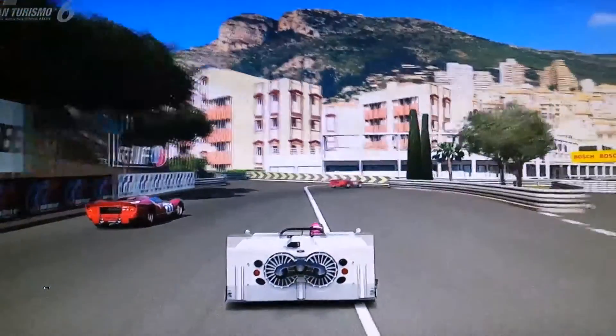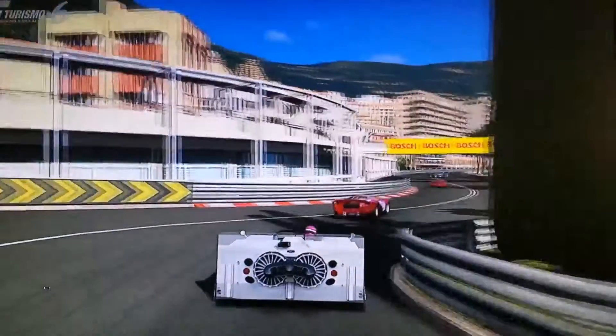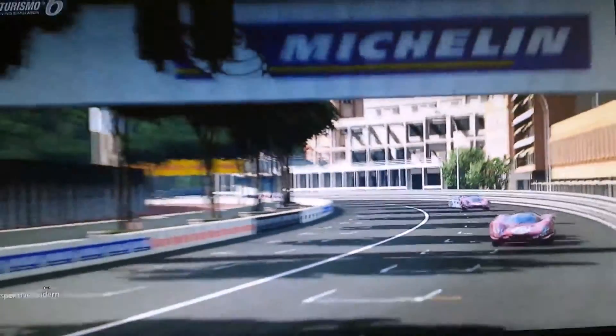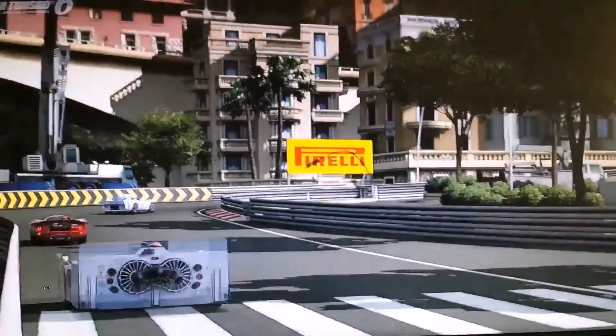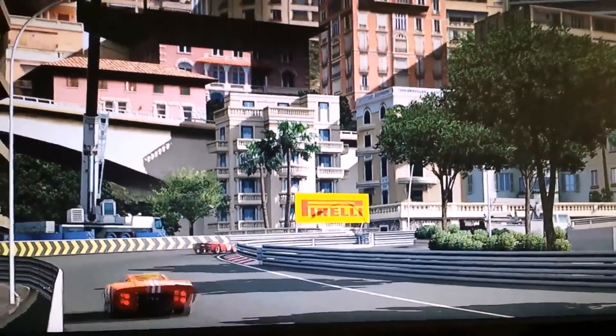Dann wollen wir mal den Ferrari überholen hier – versuchen wir zumindest. Zielgerade. Ich glaube, noch zwei Runden, und wir haben noch einige Autos vor uns.